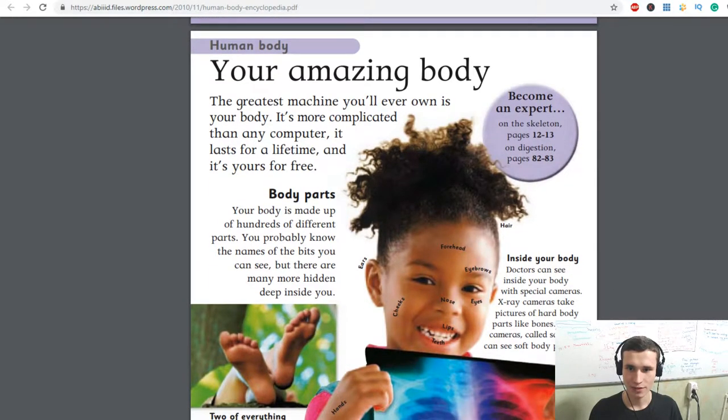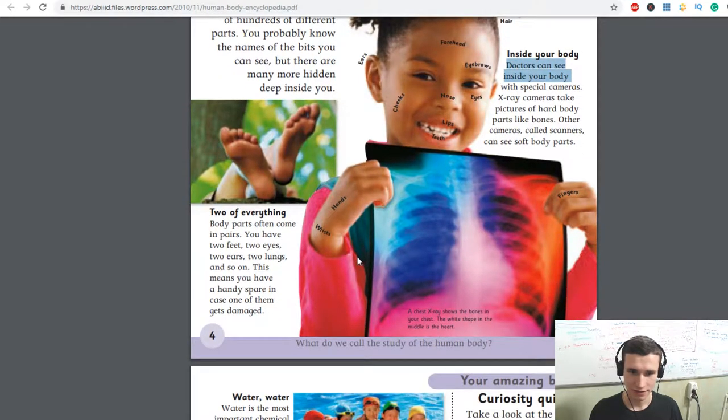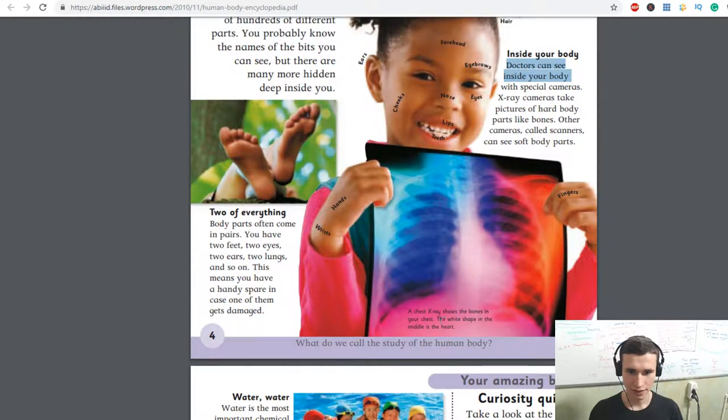Become an expert on the scanner pages. Doctors can see the body with a special camera. X-ray cameras take pictures of hard body parts like bones. Other cameras called scanners can see soft body parts. A chest x-ray shows the bones in your chest. The white shape in the middle is the heart.